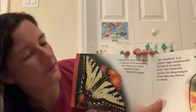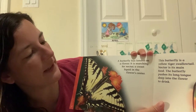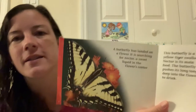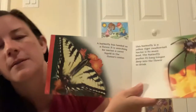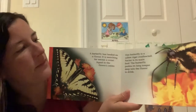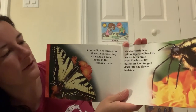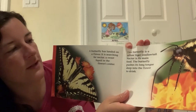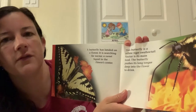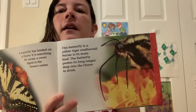A butterfly has landed on a flower. It is searching for nectar, a sweet liquid, in the flower's center. Look how pretty that one is. This butterfly is a yellow tiger swallowtail. Nectar is its main food. The butterfly pushes its long tongue deep into the flower to drink. Do you see that? Look how long that is.